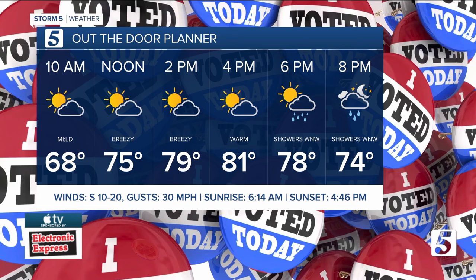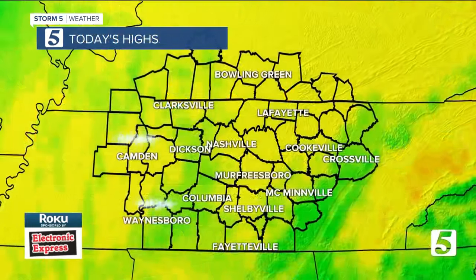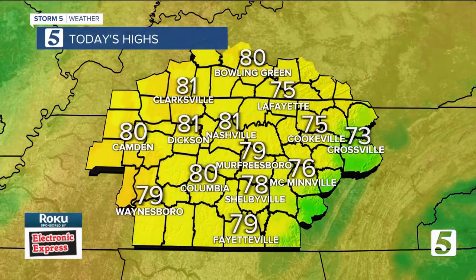This afternoon will be breezy with temperatures getting closer to the low 80s. It's not actually a record breaker for today, but certainly unseasonably warm for this time of the year. High in Nashville around 81, 81 in Dixon, same for Clarksville, about 80 degrees if you're up in Bowling Green. We've got upper 70s in spots like Shelbyville and Murfreesboro.